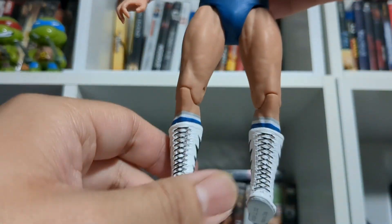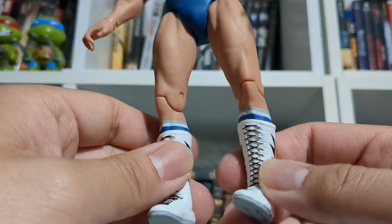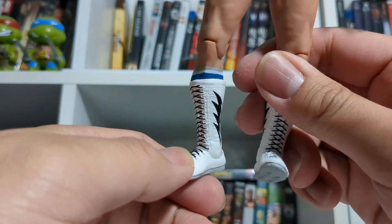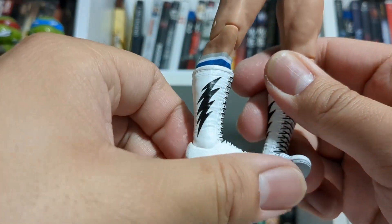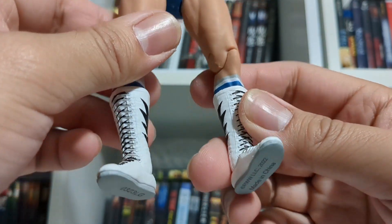The same can be said about the lower half of his body — great musculature. And the details on the boots are very good. You can see he has this kind of lightning bolt effect going on — very, very cool.